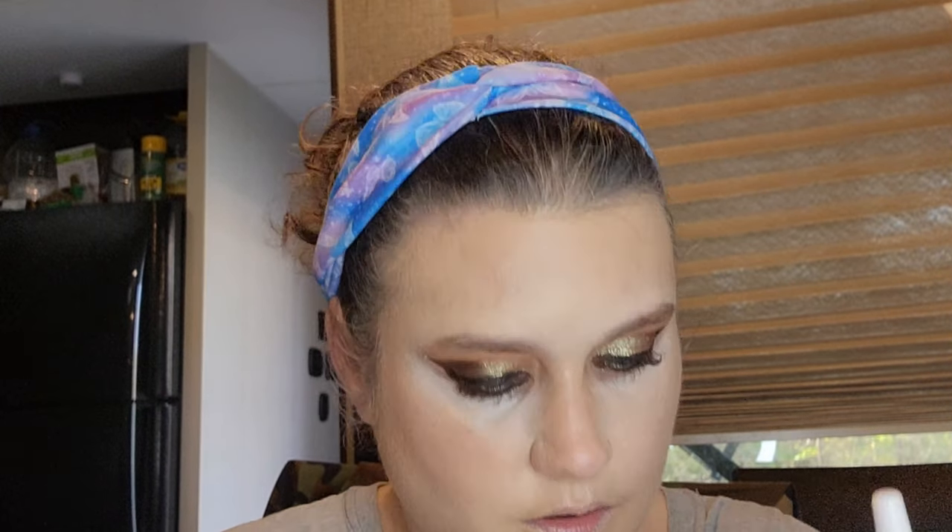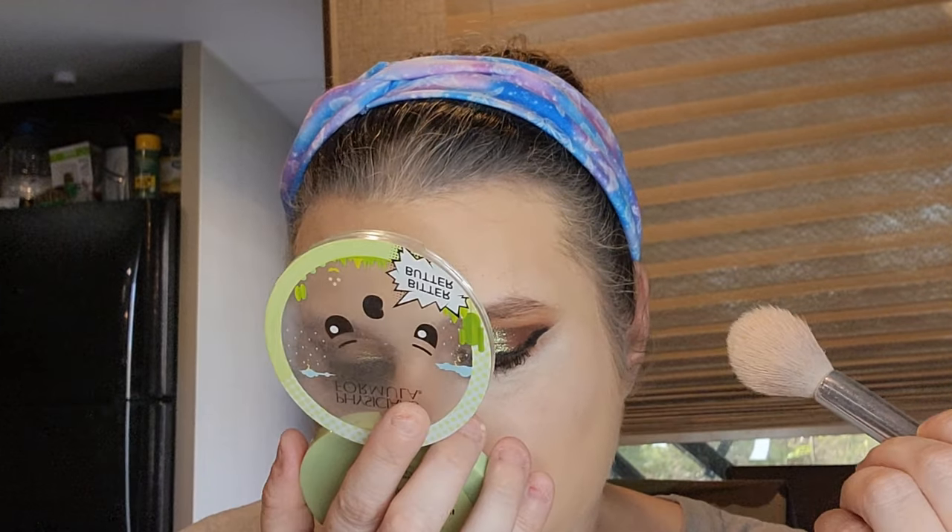Okay, I'm going to use the Physicians Formula Butter Believe It Base Powder. Smells like coconut — so now I'm also going to use the Physicians Formula Bitter Butter. Smells like coconut or something sweet. They have a lot of scented products and a lot of it is coconut scented, which I don't like the taste of coconut, but I love the smell.